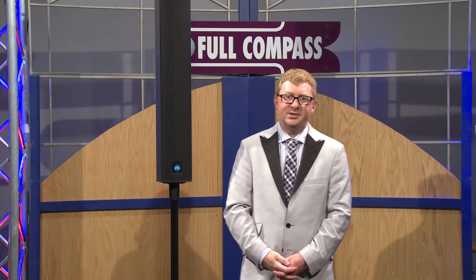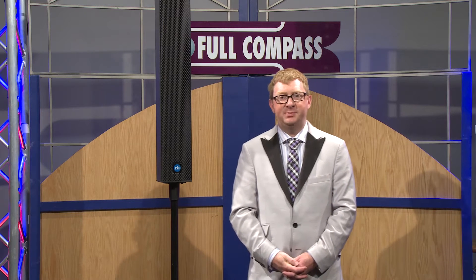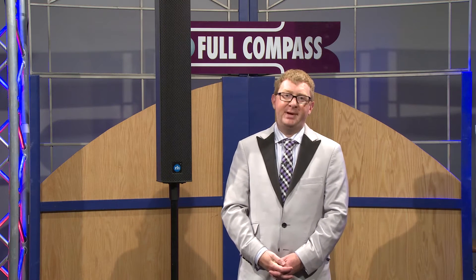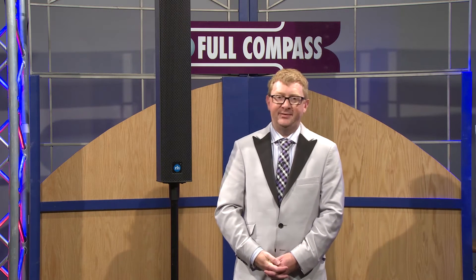The system will also do 117 dB peak SPL at 1 meter, which means it's loud enough for a lot of venues you'll be playing. But due to its compact size, it can still fit in the back of an average station wagon.